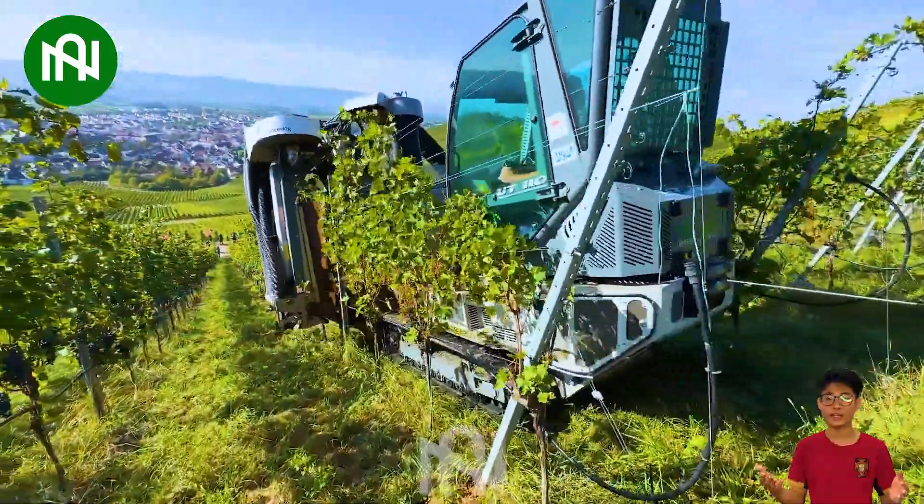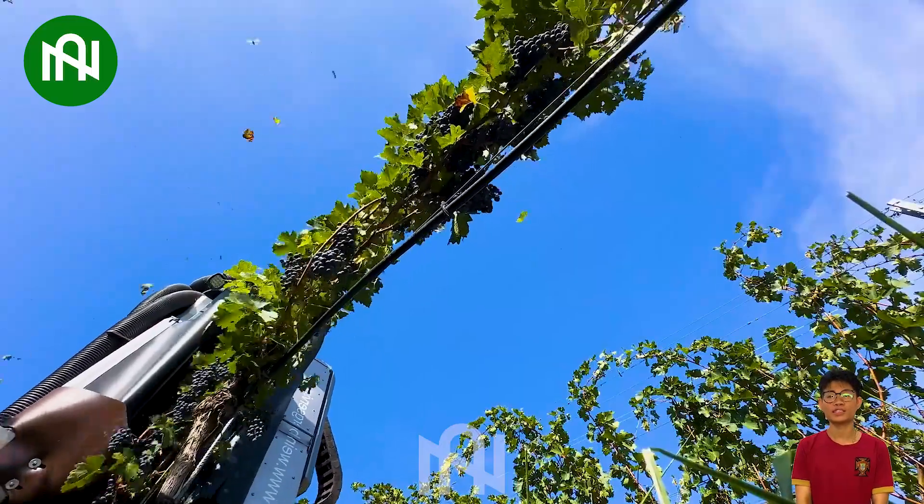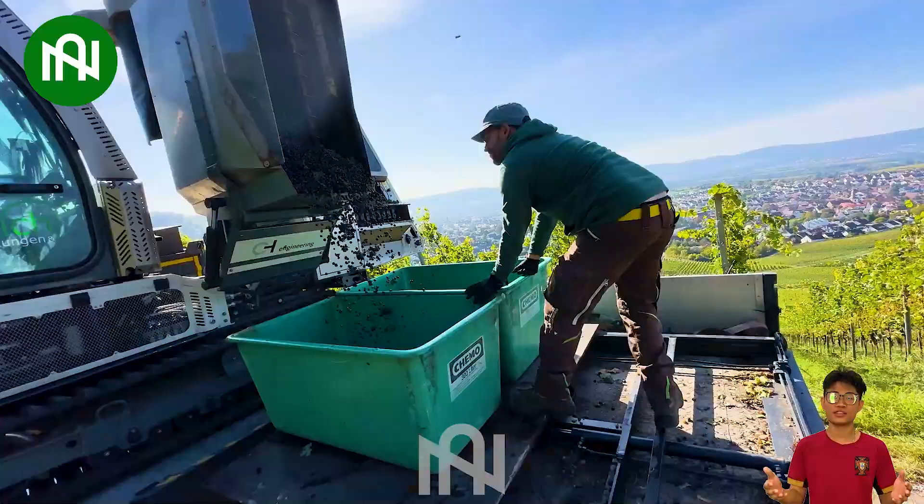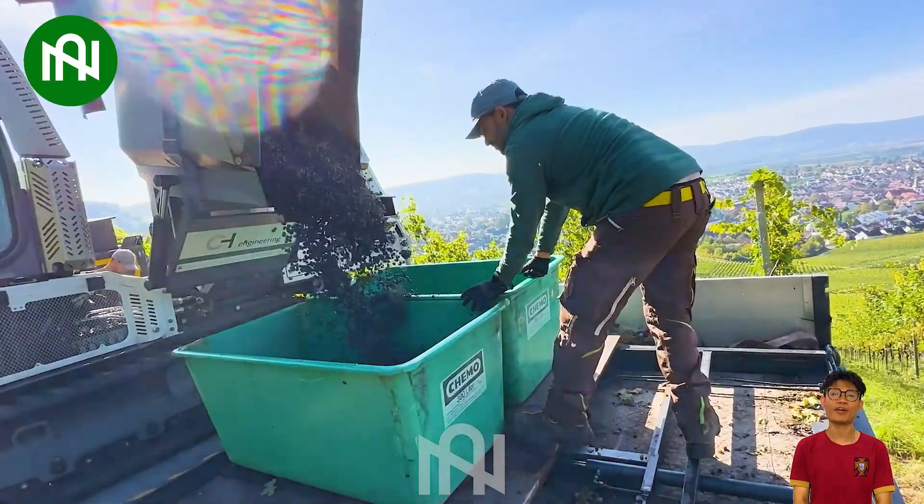The grape harvester is a vital agricultural machine. Modern harvesters employ advanced technology to ensure gentle grape handling, preserving grape quality and harvesting.